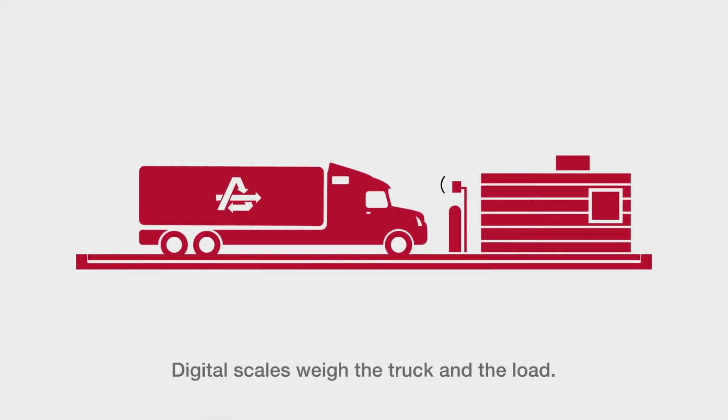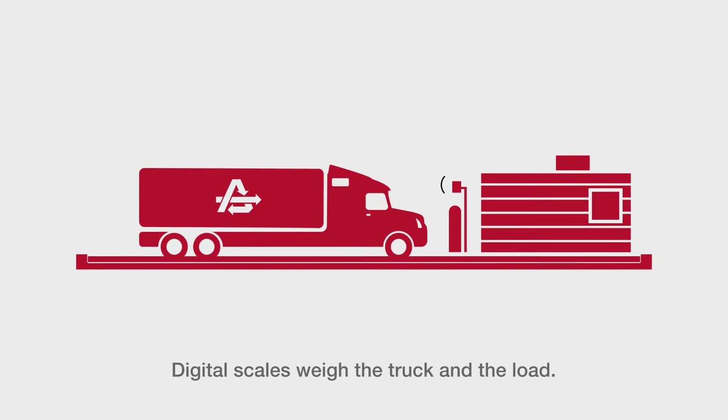First stop is the scale house. Here, underground digital scales weigh the truck and the load.